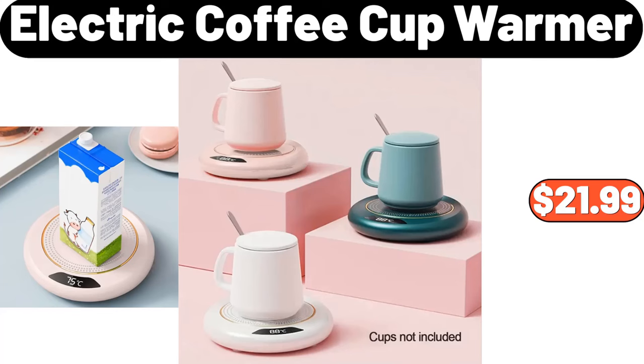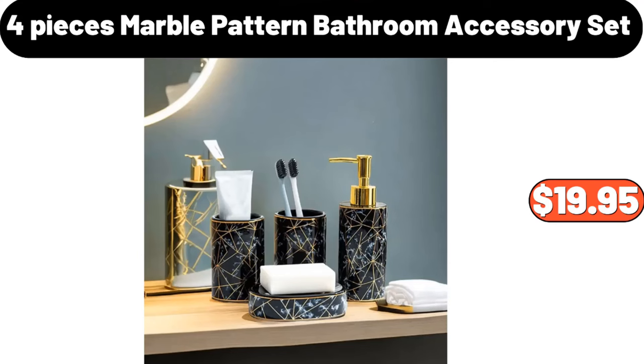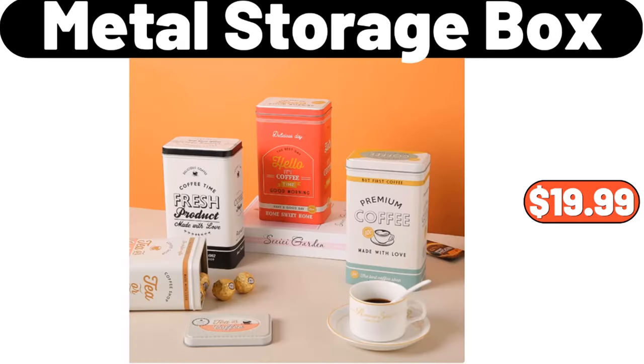Electric coffee cup warmer, $21.99. Hanging trash can, $3.99. 4-piece marble pattern bathroom accessory set, $19.95. 4-piece metal storage box, $19.99.